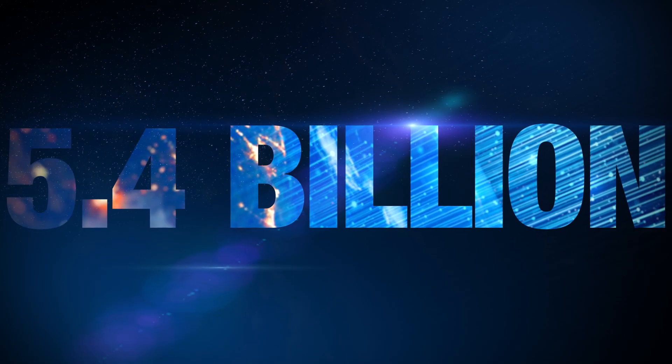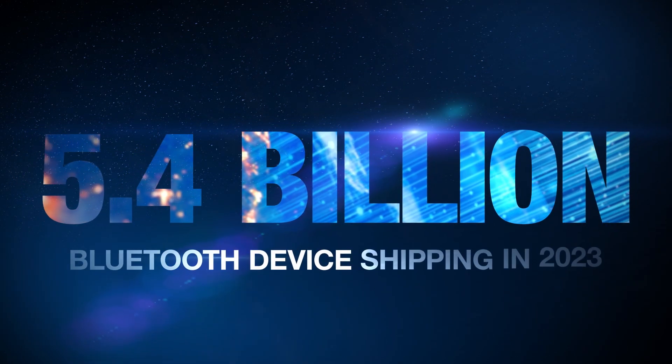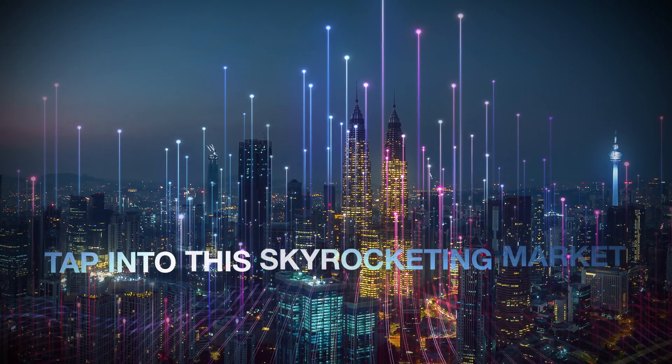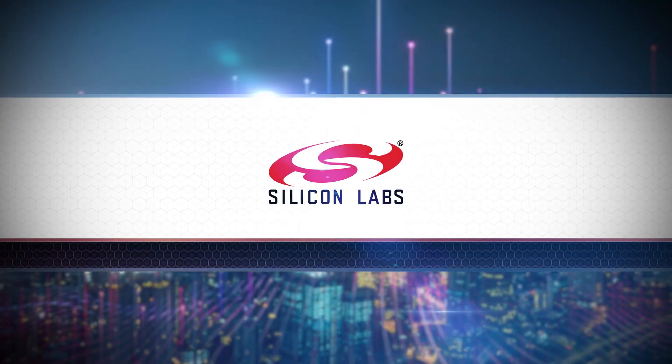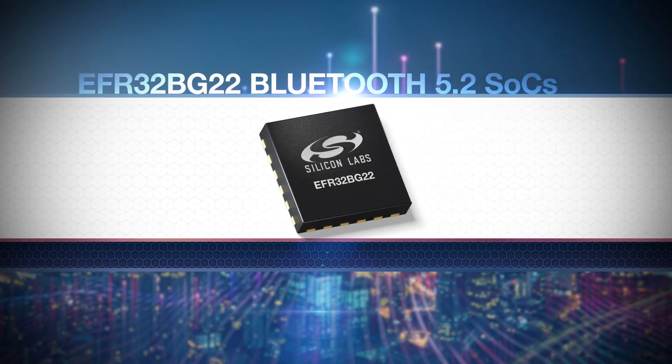Silicon Labs has 5.4 billion reasons for you to watch this. That's how many Bluetooth devices are expected to ship in 2023 alone. And you can tap into this skyrocketing market right now, thanks to Silicon Labs' all-new EFR32BG22 Bluetooth 5.2 SoCs.